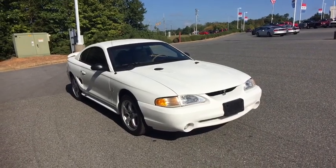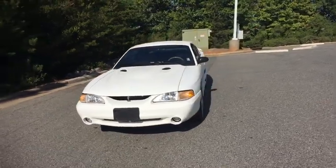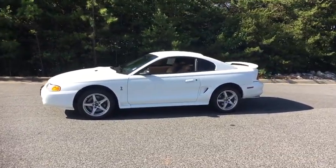We are pleased to show you the 1998 Ford Mustang. The Mustang is race-worthy and ready for the track. This vehicle has less than 25,000 miles. Here are some of this vehicle's great options.